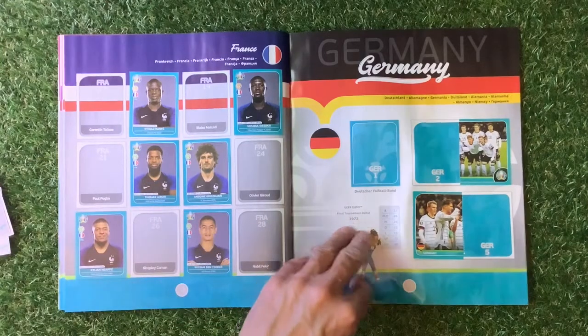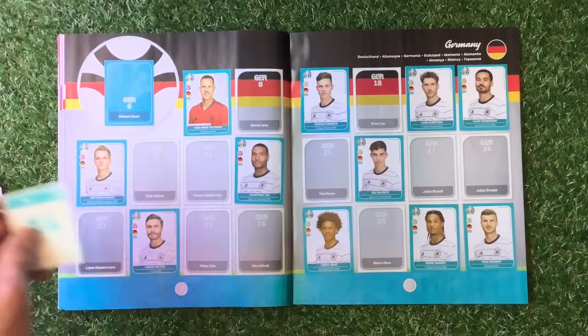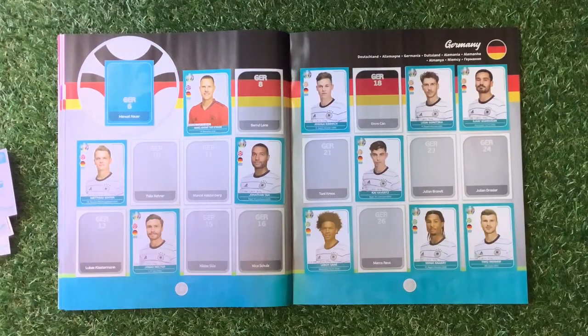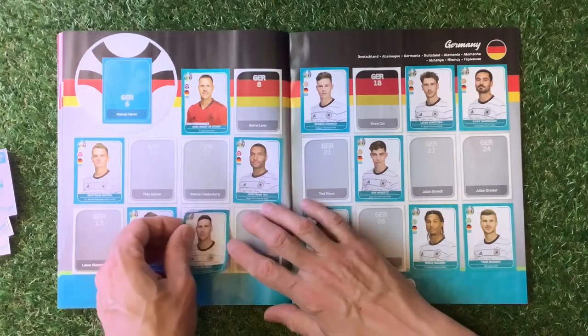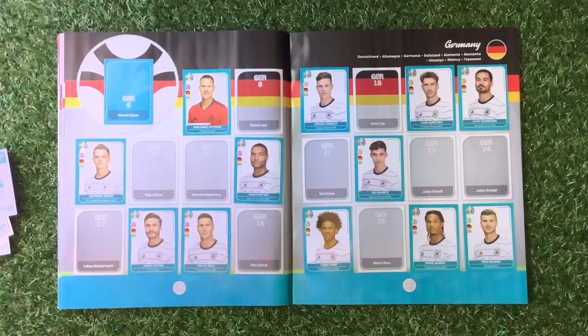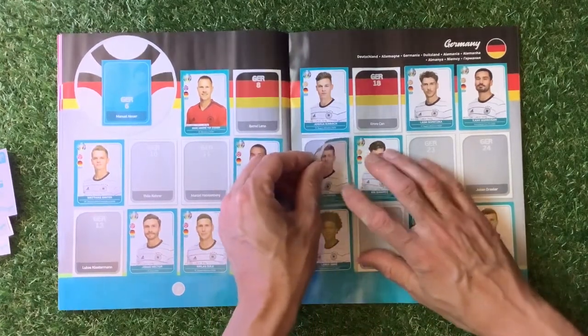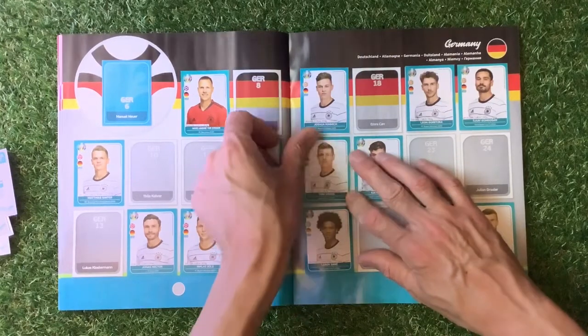Germany — number seven, we need seven. Number 15. Number 21 — Tony Kroos, needed in the book. Not too bad. We've had quite a few stickers out of this.